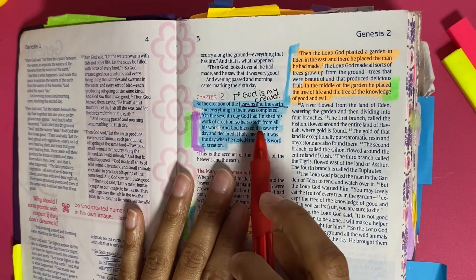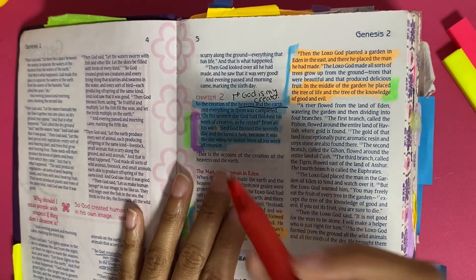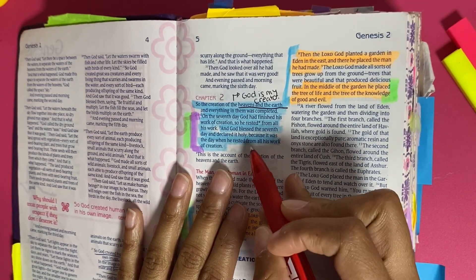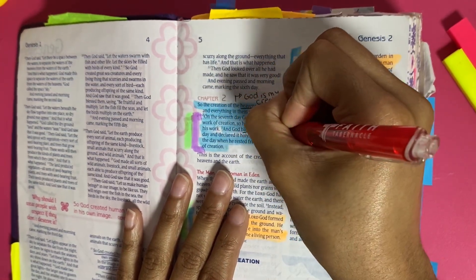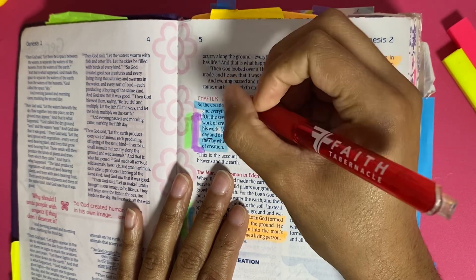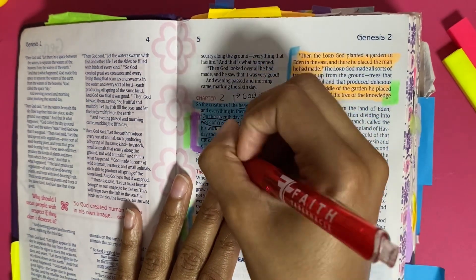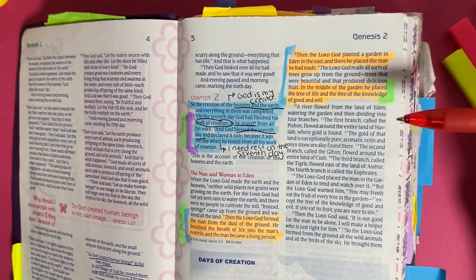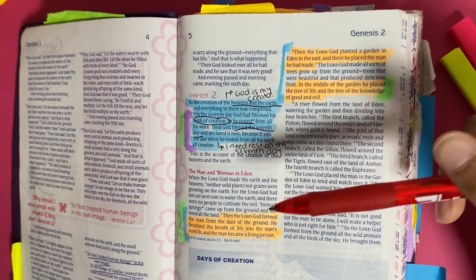Verse 2 says: 'On the seventh day God had finished his work of creation, so he rested from all his work, and God blessed the seventh day and declared it holy because it was the day when he rested from all his work of creation.' We see the word 'creation' multiple times and we also see that he rested and blessed it on the seventh day. So I'm going to underline 'bless the seventh day' and circle 'work of creation.' This section also shows me that I need rest on the seventh day — implementing what God and Jesus implemented is so important as Christians.